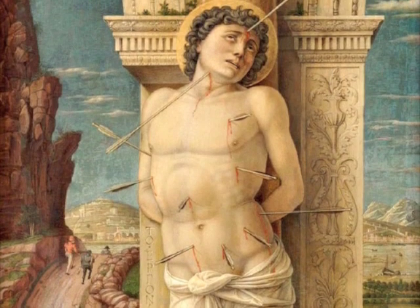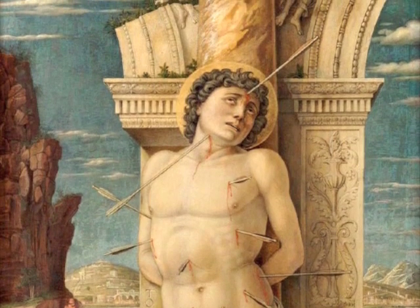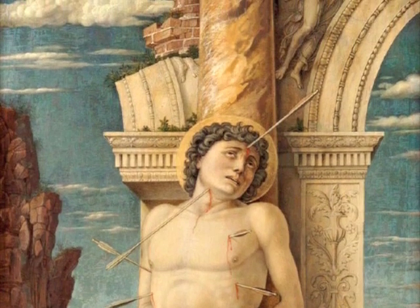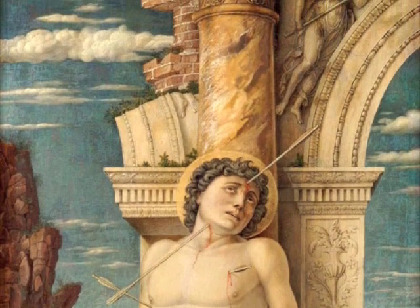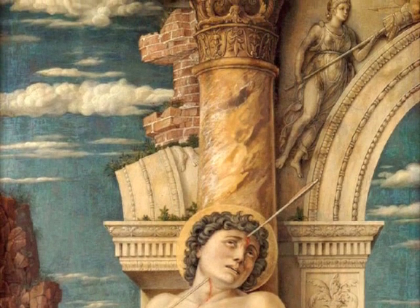Mantegna is paying attention to anatomy. The contrapposto curve is not very convincing. The sculptural quality shows a kind of influence from Donatello, perhaps. There's natural light and atmosphere, which is a northern, Flemish influence. And if you look very closely, you'll see the clouds have a horse, possibly in the painting's right-hand corner — it's possibly the outline of a horse.